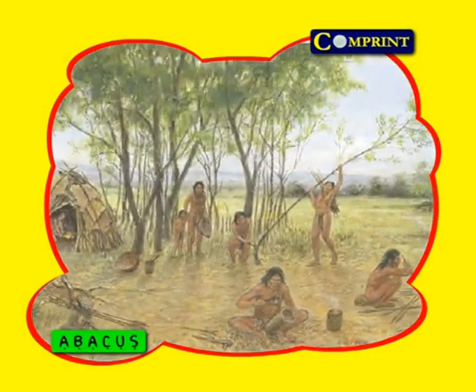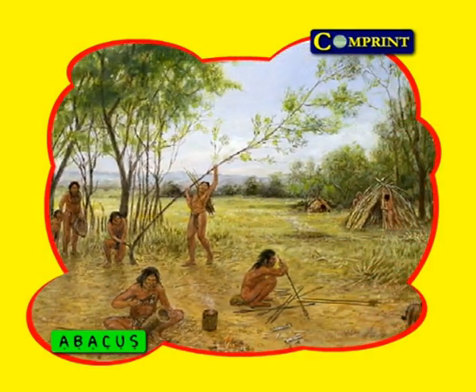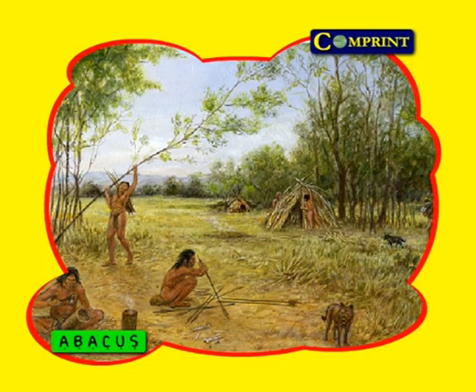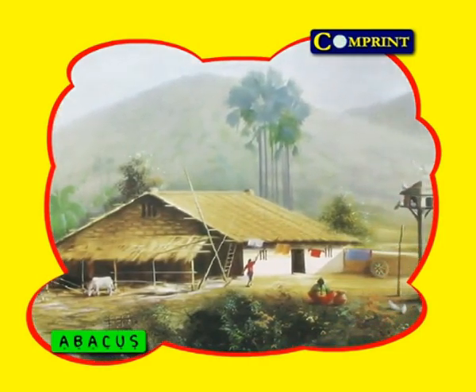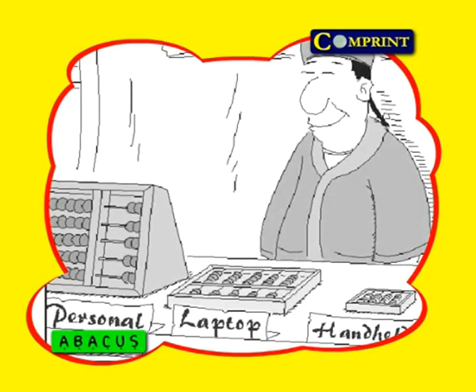Some years later, man came out from the cave and learned how to build houses, do agriculture, make pots, clothing, crockery, etc. He could not use everything himself, so he traded with others, swapping his products for things he needed. The growth of trade came with the beginnings of a money system. For maintaining this money system, an accountant was needed who must know addition, subtraction, multiplication, and division.